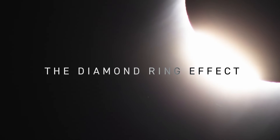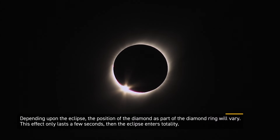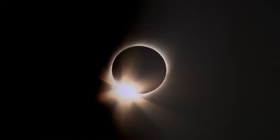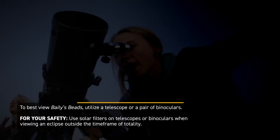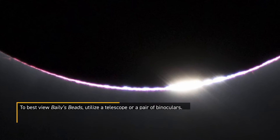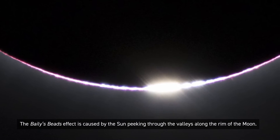Right before totality, the first effect you'll see is something called the diamond ring effect. This occurs when there's the last bit of light coming from the Sun — just getting blocked by the moon — and you can see the glow of the Sun's corona around the edge and one little speck of light. That's the signal that you can take off your eclipse glasses. Just after the diamond ring effect, you can sometimes see Bailey's beads, usually through binoculars or a telescope — little red beads formed by the last sunlight passing through the valleys between the craters and mountains on the moon.